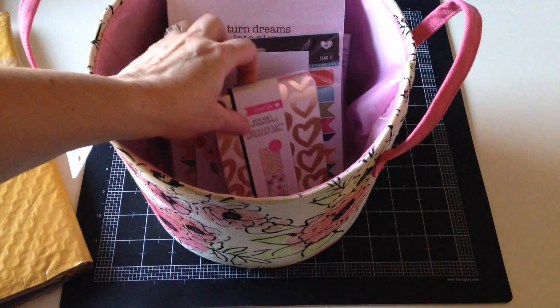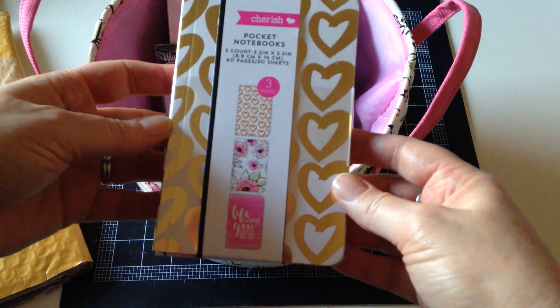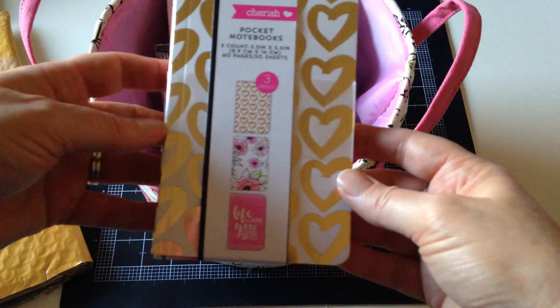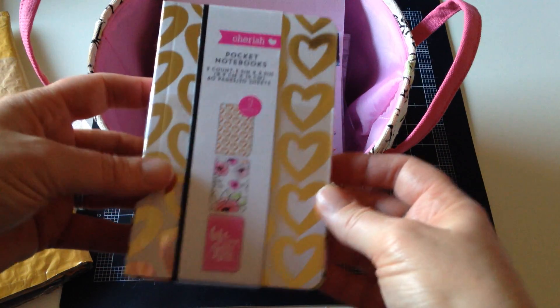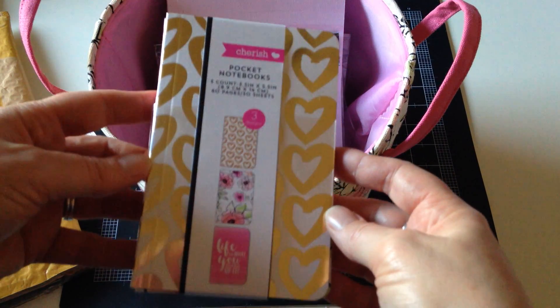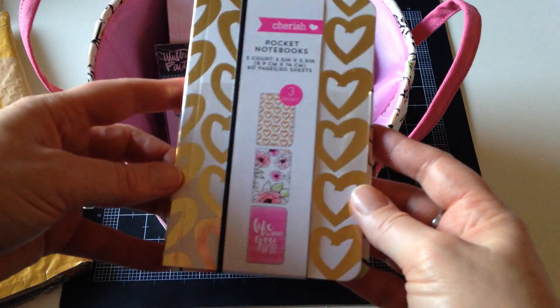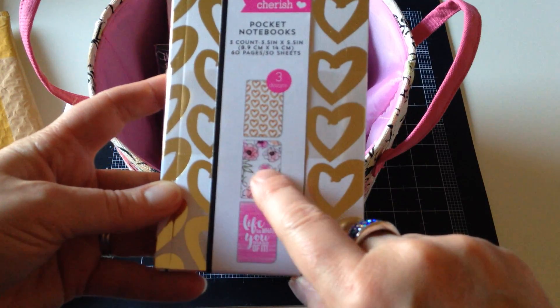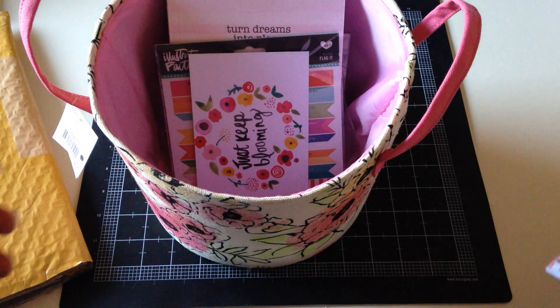Inside it I'll show you some other stuff I've recently gotten. This I won from Christy at Plan It Out Loud — that's P-L-A-N-I-T-O-U-T-L-O-U-D, not planet as in planet earth, but plan it out loud. She has an Etsy shop with really fun and nice planner stickers. She was having a giveaway on Instagram and I won it. I got this set of three little notebooks — the perfect size. She got these at the Target One Spot. Thank you, Christy!